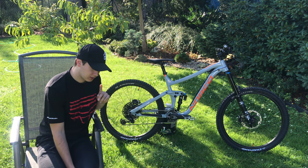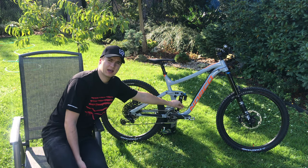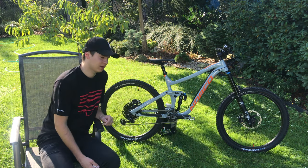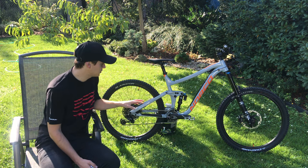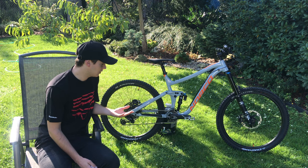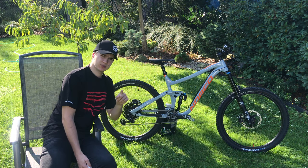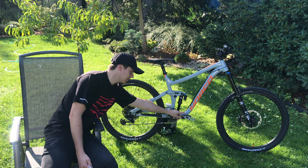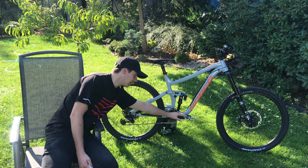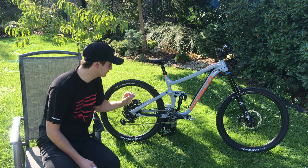Jezdil jsem doposud na SPD — což je systém, kdy máte na pedálu zámečky a botou do nich naskočíte. Vzhledem k tomu, že na tomto kole chci dělat kraviny, rozhodl jsem se pořídit platformové pedály od značky Core. Váha je 410 g za oba, líbil se mi vzhled a především výška pinů — na pedálu jsou kovové kolíky, které nehorázně drží na botách.